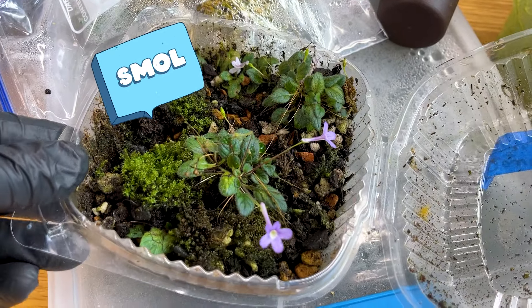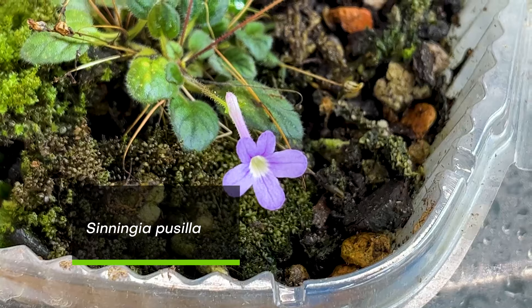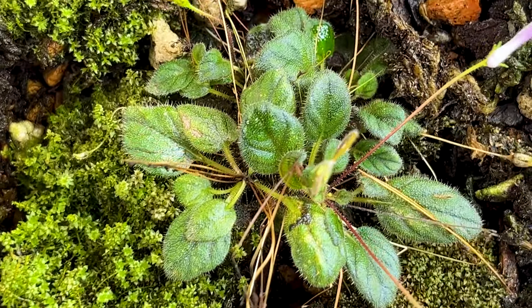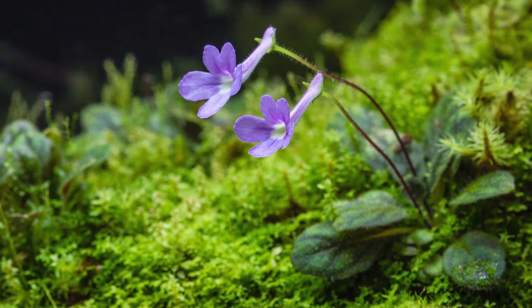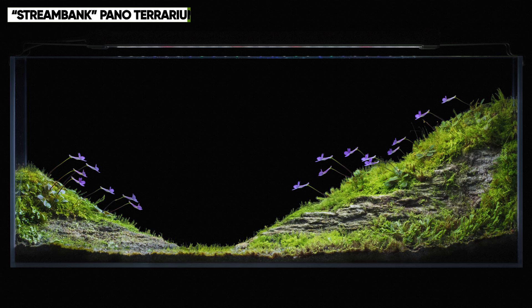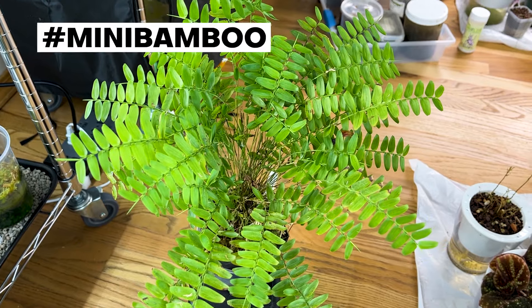Here is a classic micro Jasneriad. This is Syningia pusilla. You can see the little tiny pinkish-purple flowers, little trumpet shape, beautiful foliage with hairs and nice texture, and darker veining contrasting the green leaves. This species is from Brazil, where it naturally grows on the sides and tops of mossy boulders right over the river, where it's very humid and in quite a bit of shade.